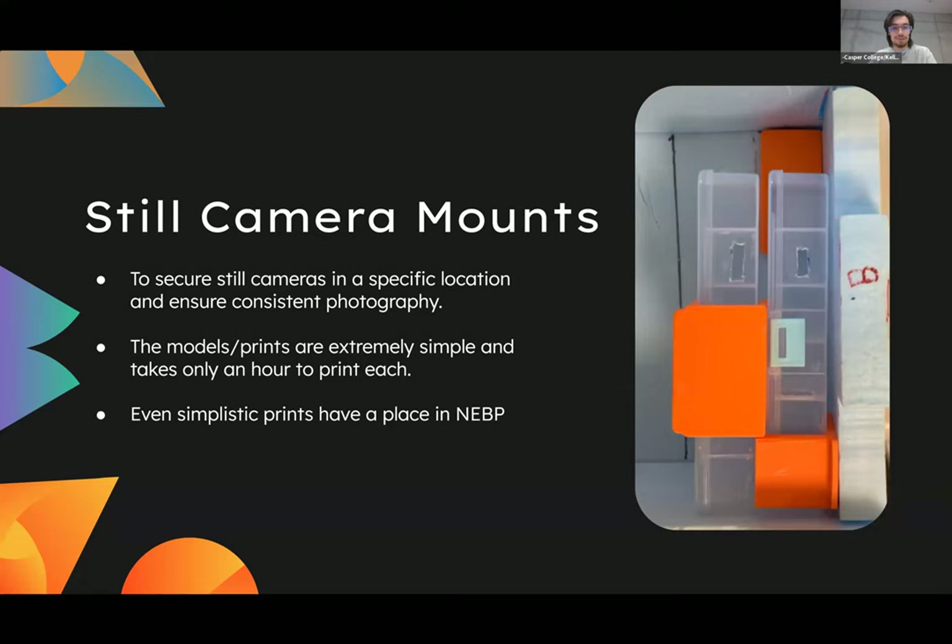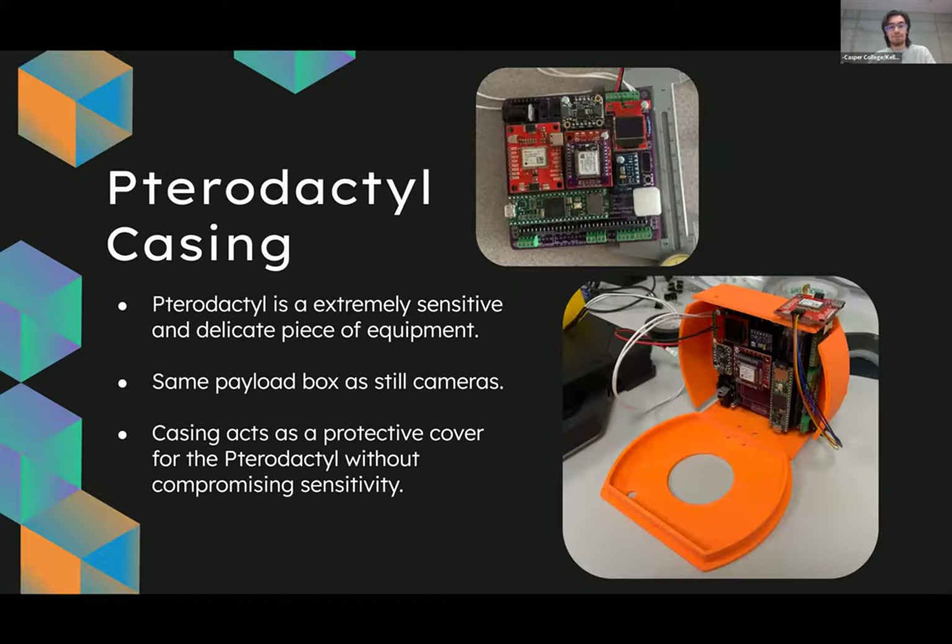You just click the switches that are somewhat exposed and it turns on your device — it's extraordinarily convenient. An even more specific example are our still camera mounts. We have these still cameras in our boxes that just take a still image every five minutes or so. These prints are incredibly simple and are just attached to the boxes that house the electronics, keeping the camera in a specified place throughout the entire launch to ensure the photography is still and good.